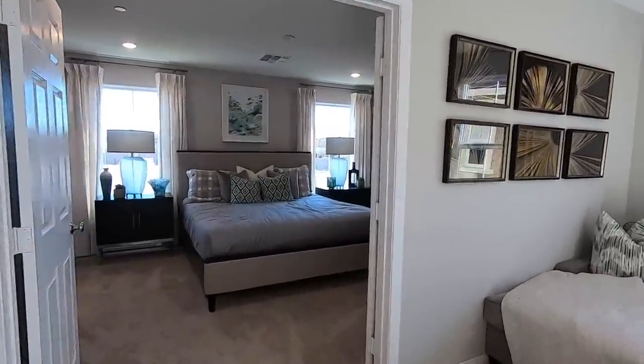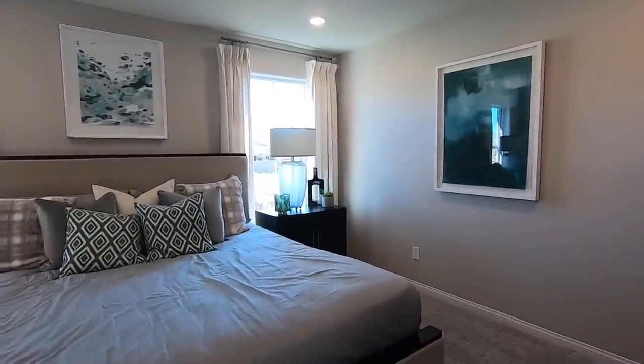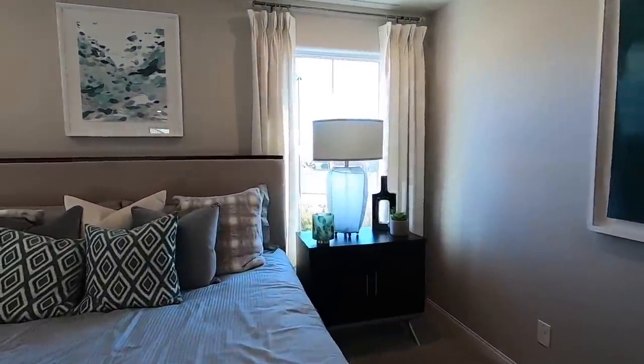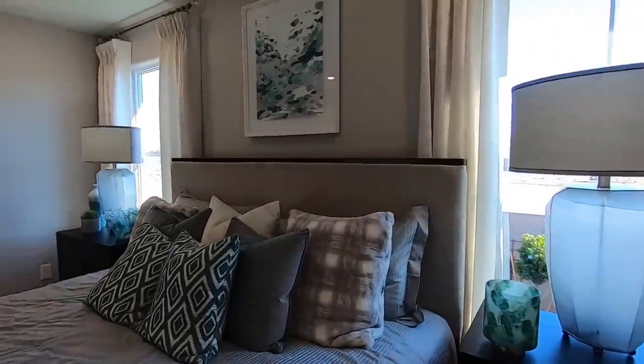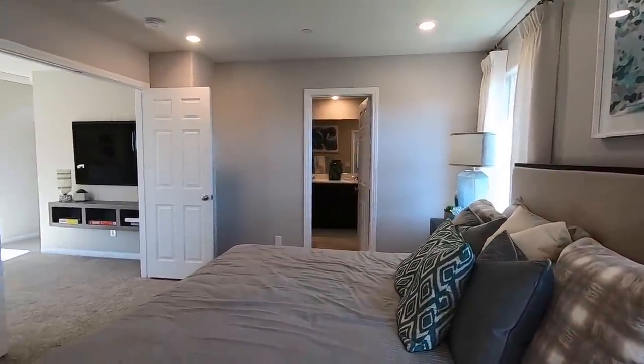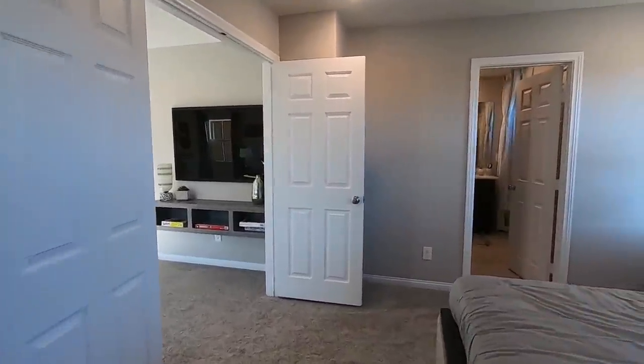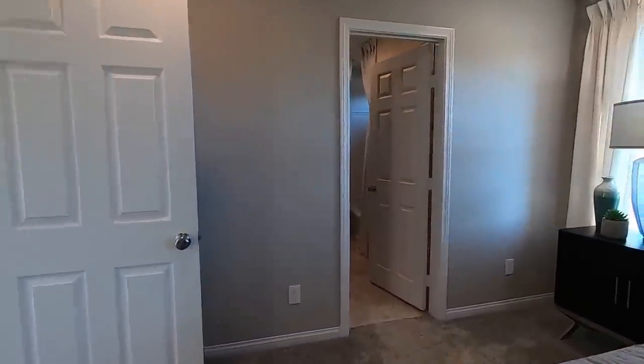You've got the French doors — that's definitely an upgrade here. This is a king-size bed. This bedroom is very narrow — that's the impression I'm getting from it.